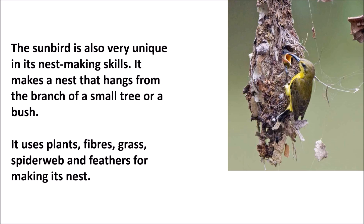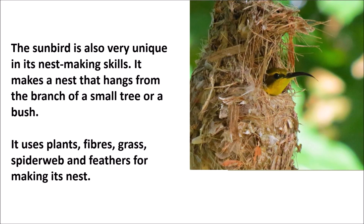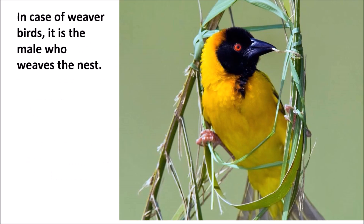The sunbird is also very unique in its nest-making skills. It makes a nest that hangs from the branch of a small tree or a bush. It uses plant fibers, grass, spider web and feathers for making its nest.